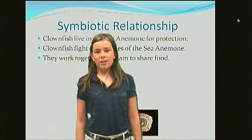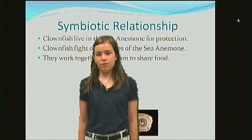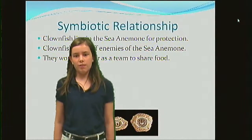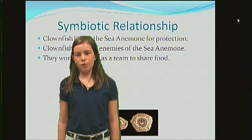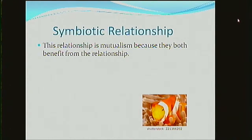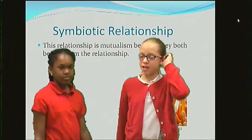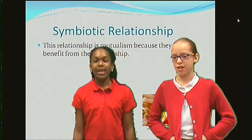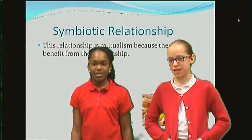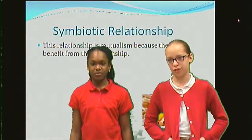Symbiotic relationship. Clownfish live in the sea anemone for protection. Clownfish fight off enemies of the sea anemone. They work together as a team to share food. This relationship is mutualism because they both benefit from the relationship.